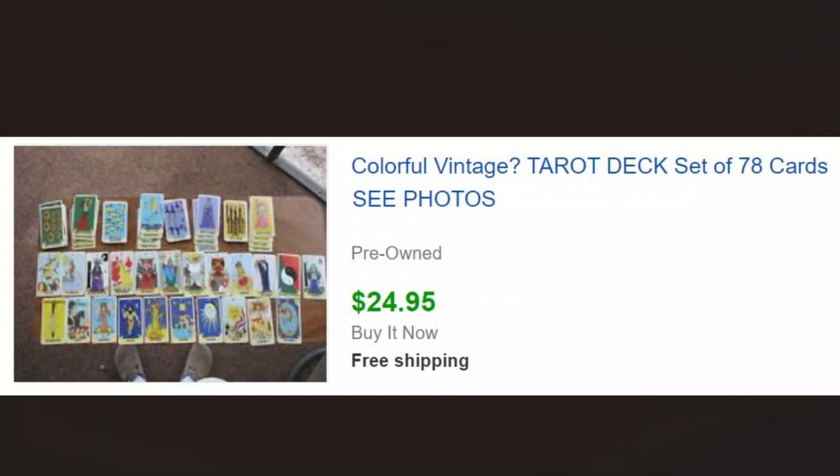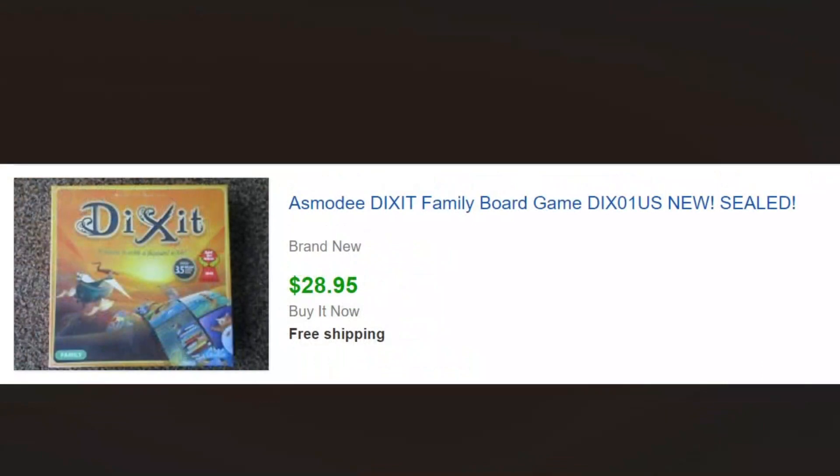We do great with tarot and esoteric items. Whenever we see nice clean sets, we pick them up, and this one sold for $24.95. This other item is a brand new in the box sealed game — we didn't know anything about it, but we saw it was sealed, looked it up, saw they were selling really well, so we bought it for two or three dollars and sold it for $28.95.